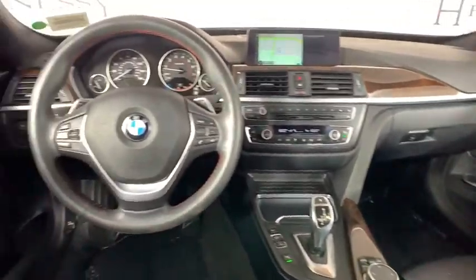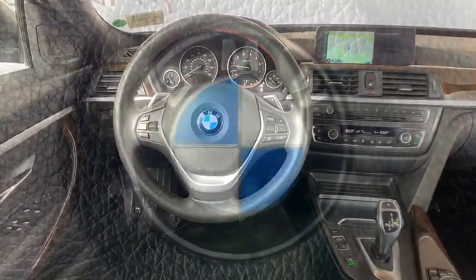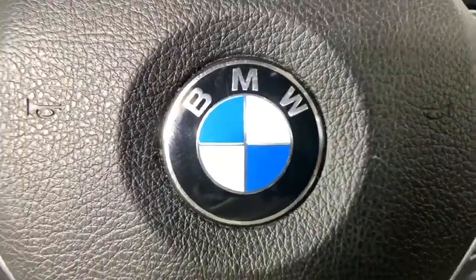Electronic stability control, fog light, CD player, power windows, security system, rear window defroster, trip computer, tachometer.